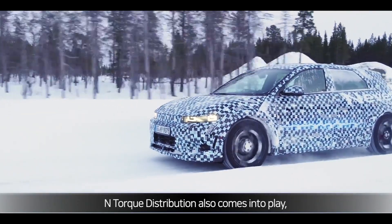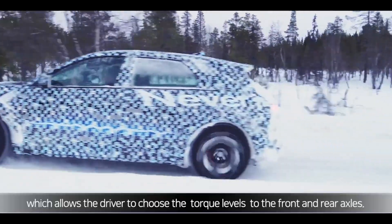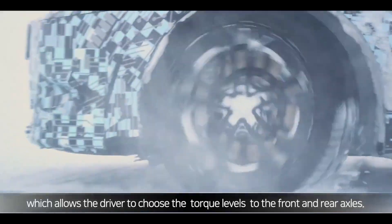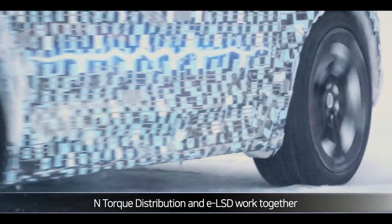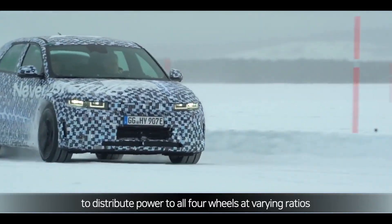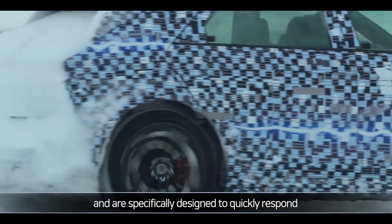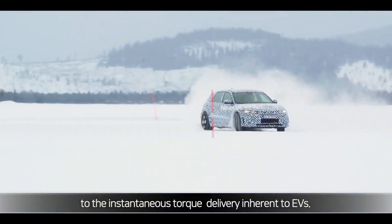N-torque distribution also comes into play, optimizing for different drive modes which allows the driver to choose the torque levels to the front and rear axles. N-torque distribution and E-LSD work together to distribute power to all four wheels at varying ratios and are specifically designed to quickly respond to the instantaneous torque delivery inherent to EVs.